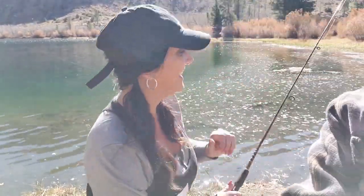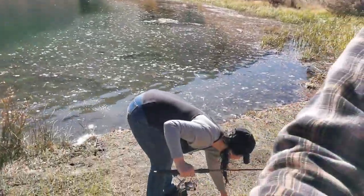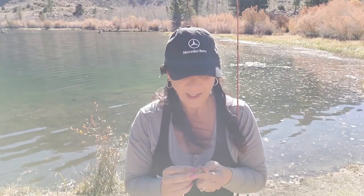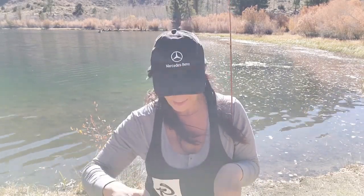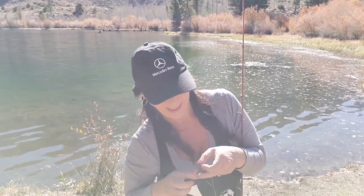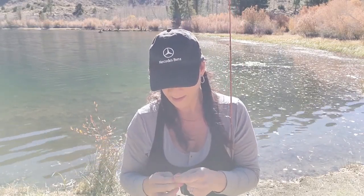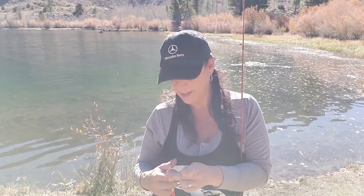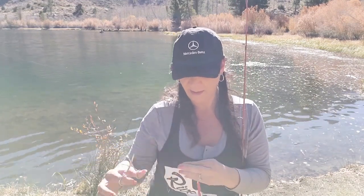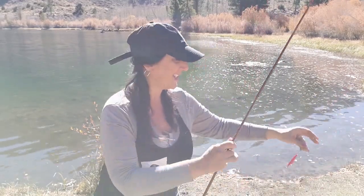Same spot again. I just caught a rainbow trout and as I was putting my next line in, of course it got tangled. So I decided to start a new line instead of trying to untangle the mess. Nice and tight. Looks good.